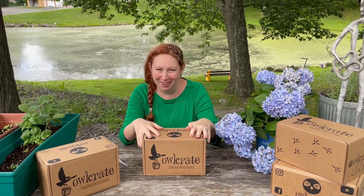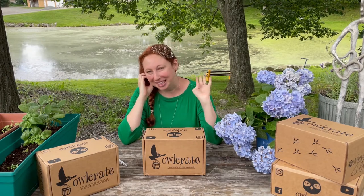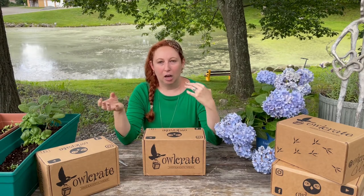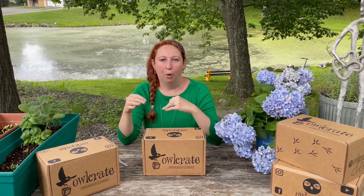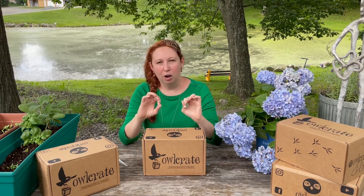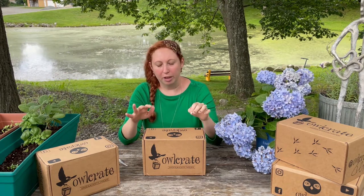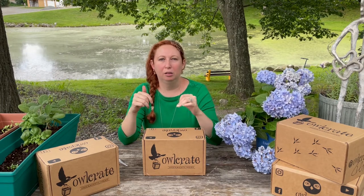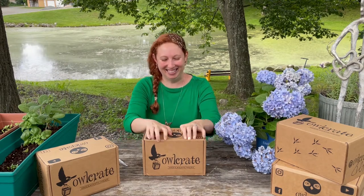Before we open, I just want to clarify that I'm not sponsored — I paid for all these boxes. I'm not sponsored by OwlCrate or FairyLoot. I'm showing you guys because I didn't see a lot of unboxings for these subscriptions, so I want you to see what you're getting into. I got both of them and I'll do them for a few months to see which one I enjoy more. With shipping, they come to about $41 to $43 each box monthly. I'll put the exact amounts in the description box.